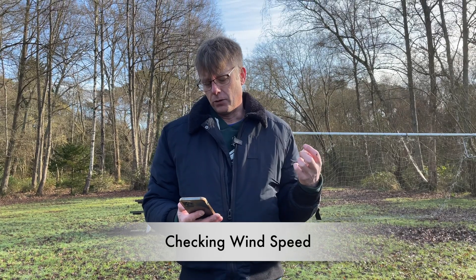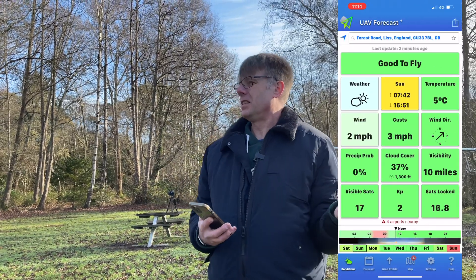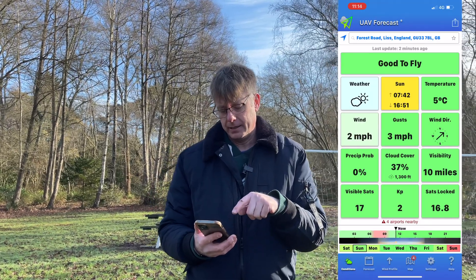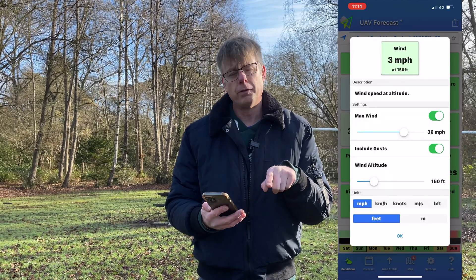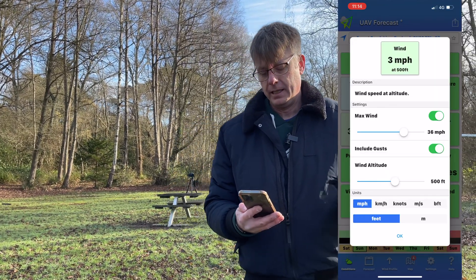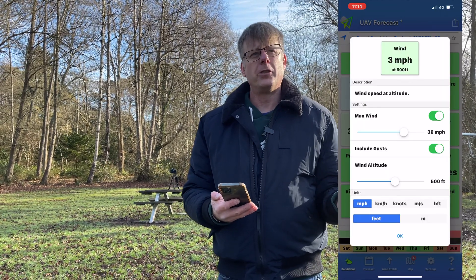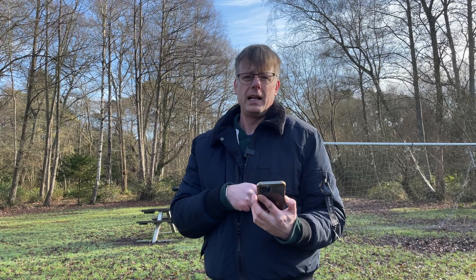Wind is probably the biggest thing this app is used for, and I use it all the time. Right now it says 2 miles an hour, which seems accurate — there's almost no wind. This is the wind at ground level. The app also gives you forecast wind at altitude — going up to 400 feet it says 3 miles an hour, which is perfect. You can't measure wind at 400 feet, but you can at ground level. If the ground wind matches or is less than the app shows, chances are altitude wind will also be similar or less.